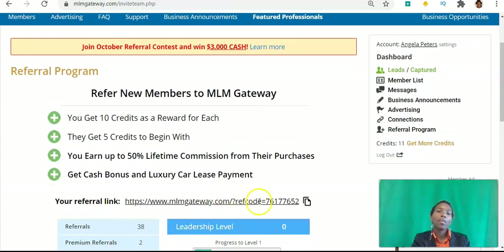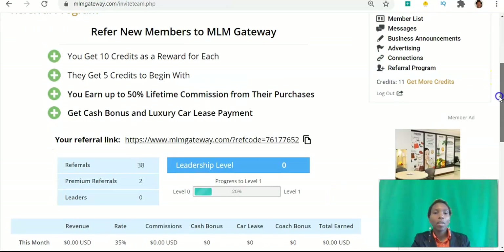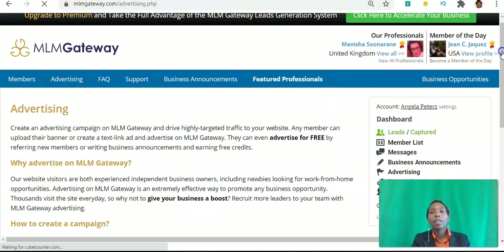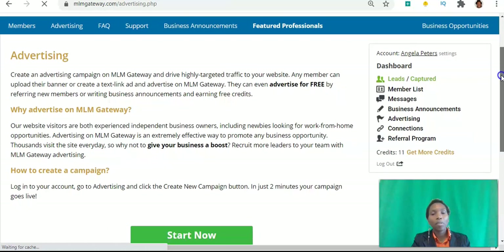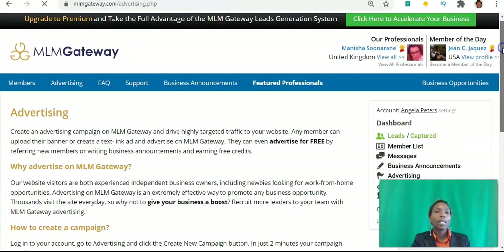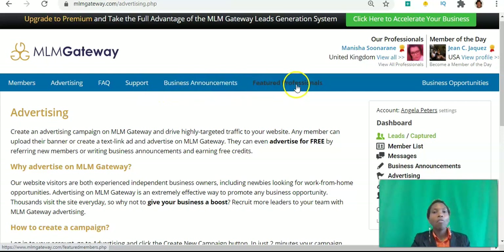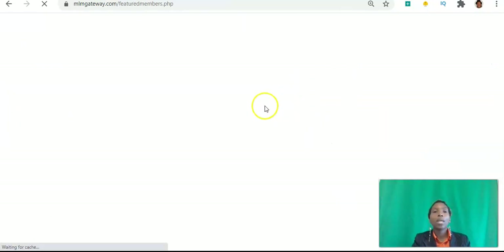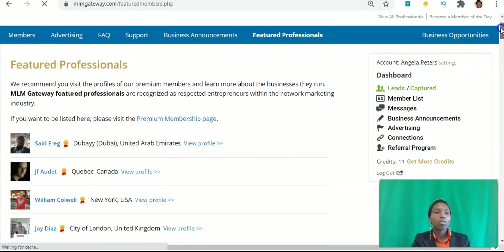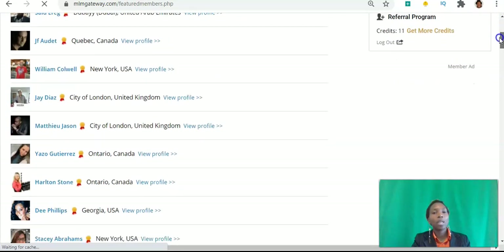That's your referral link that you can use to share with other people. Under Advertising, you can create ads on the platform in under two minutes, and there are over 300,000 members on the platform with around 300 online at any given time who will be able to see your ad. We've talked about Business Announcements and Featured Professionals — these are members who have upgraded their accounts, indicated by a badge on their profile. You can see featured members from Dubai, Canada, the USA, and the UK — all over the world.